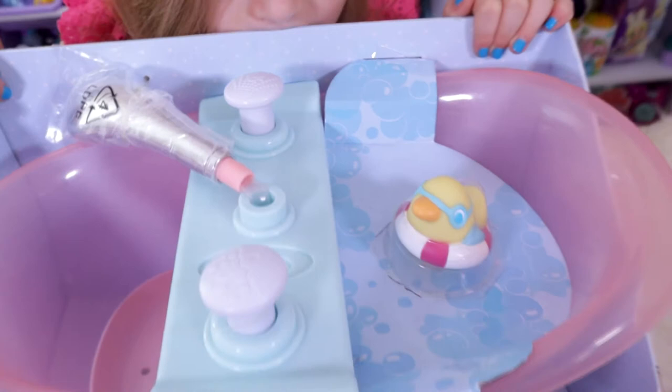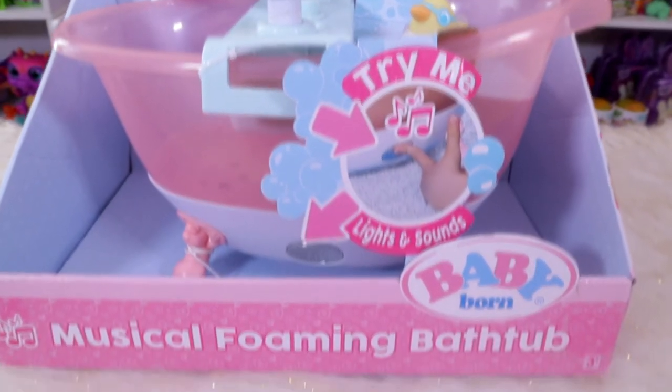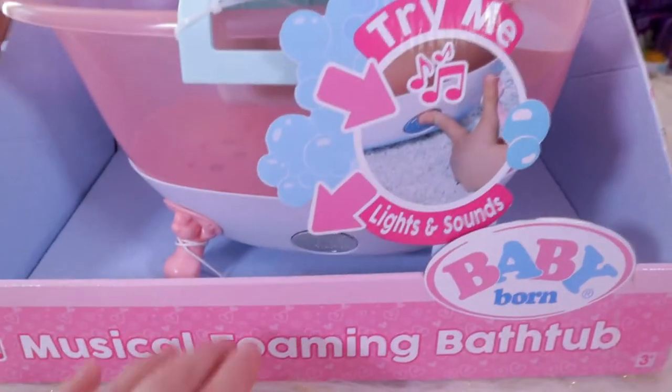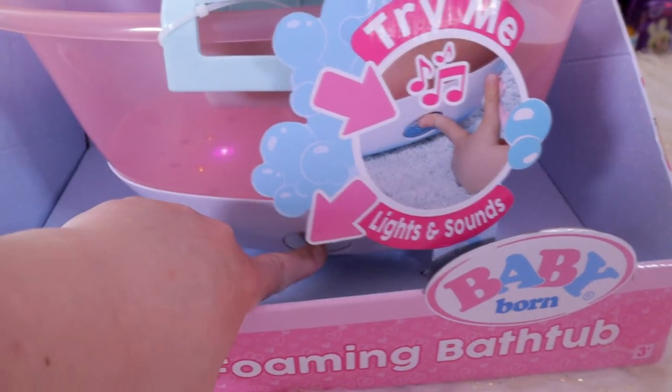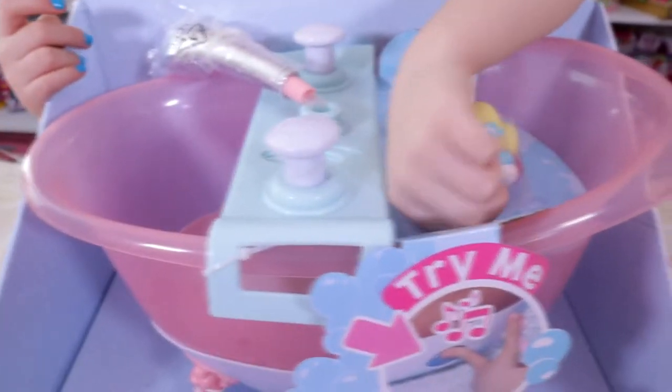I got it on sale a while ago — I'm not even sure if it's still in the stores. But it's super fun. You can hit the try-me button right here, and it sings and it lights up. Probably when it's darker the lights show better, but who wants to give their baby a bath in the dark? We're going to have a lot of fun with this.